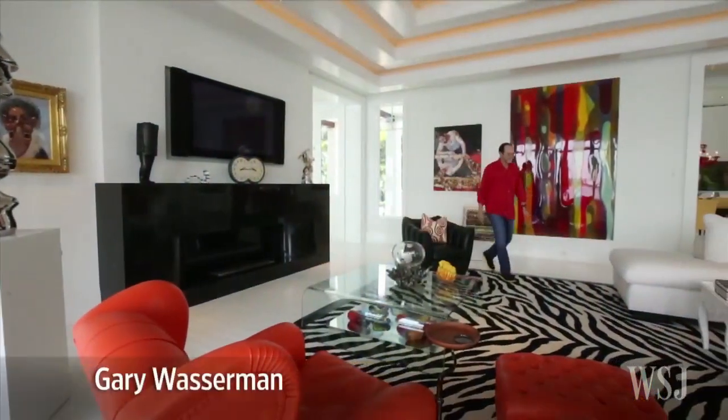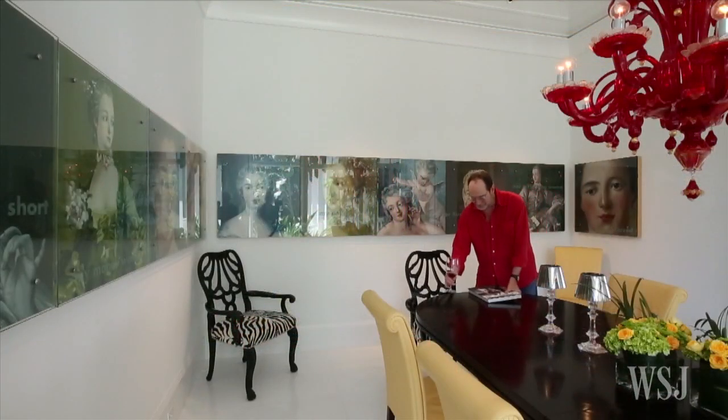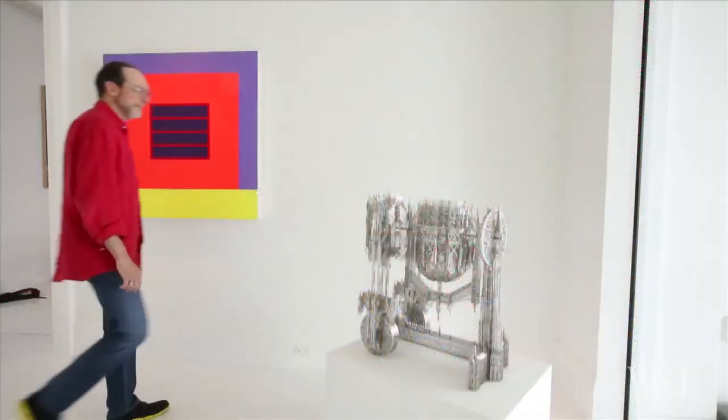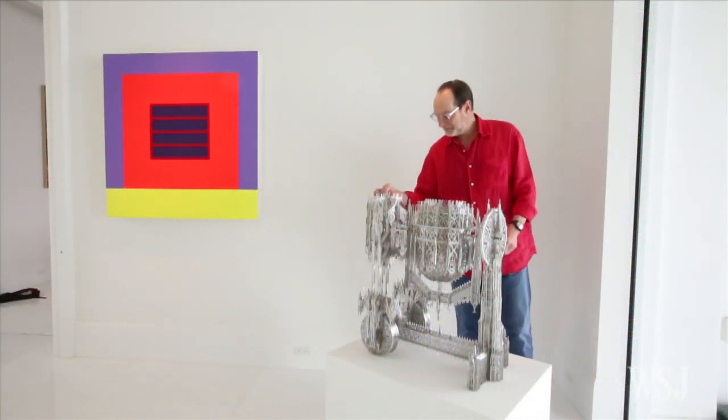In Naples, Florida, Gary Wasserman kept the interior of his home a monochrome white as a blank slate for his art collection. In his dining room, a 12-panel glass-encased painting by Ken Aptekar that reflects on the life of Madame de Pompadour wraps around the entire room. A gallery-like hallway holds fluorescent paintings and a stainless steel sculpture of a cement mixer.